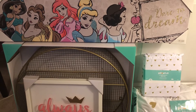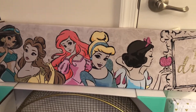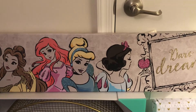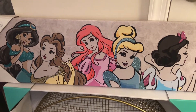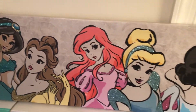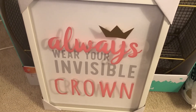Let me start with this princess canvas. Chloe doesn't have any pictures on her wall, so since I'm redoing her room I definitely want to add pictures. I got this princess one — I love how the glitter is on there and really makes it pop, it's so pretty. It says 'Dare to Dream.' Then I got another picture that says 'Always Wear Your Invisible Crown.'